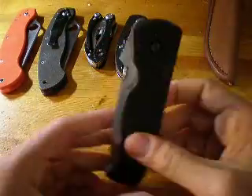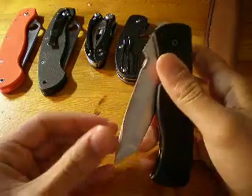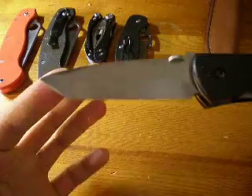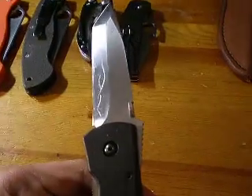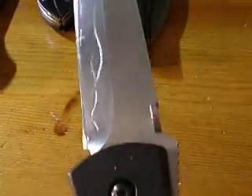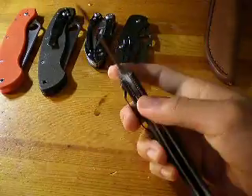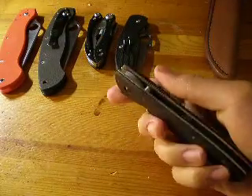Next up we got the Benchmade Emerson CQC7, Benchmade 970. This one has had a custom polish done to it. There are basically one or two very long scratches, but it's in great, great condition. It locks up so solid, and this knife is very hard to find now.